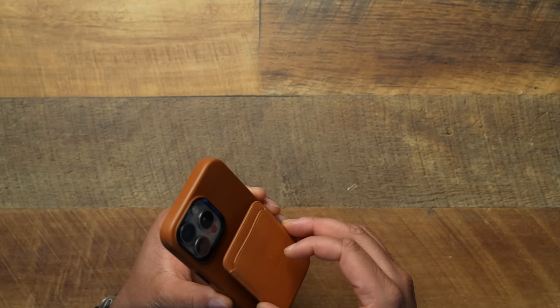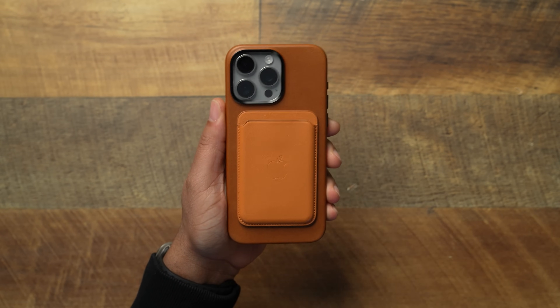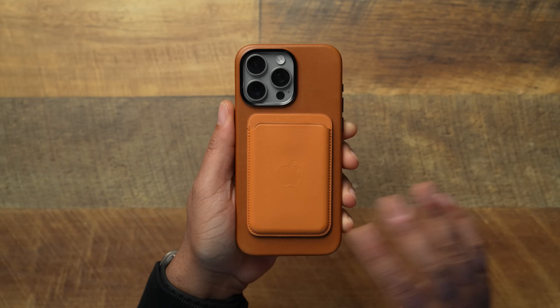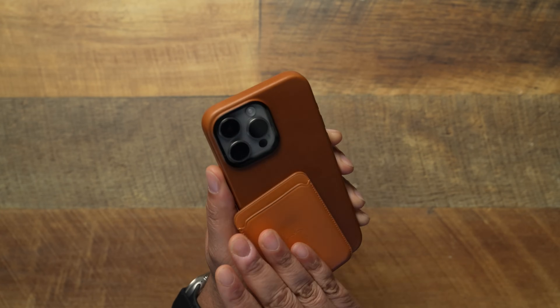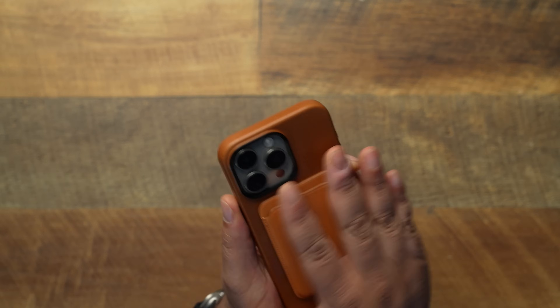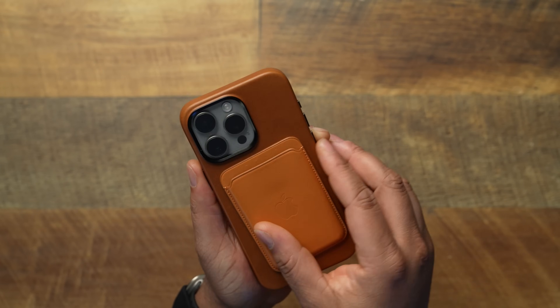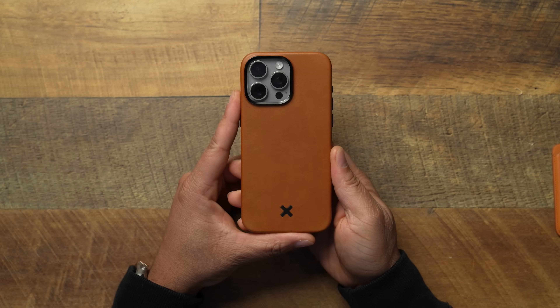Now grabbing the MagSafe puck — I'm kind of cheating here with the Apple brown color, but you can get a gist of the color difference between the Apple walnut brown and the Keyway Whiskey colorway. The magnet seems okay, but leather on leather doesn't leave much friction — it does move a little too easily in my opinion. The mag shake test shows it'll come off with aggressive shaking, but for everyday use nobody's throwing their phone around, so it'll get the job done.